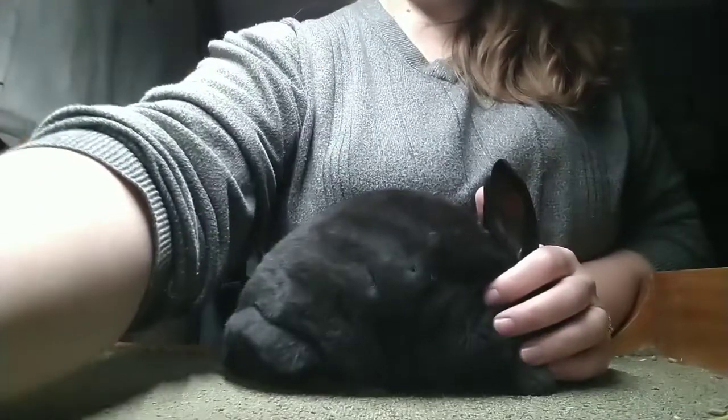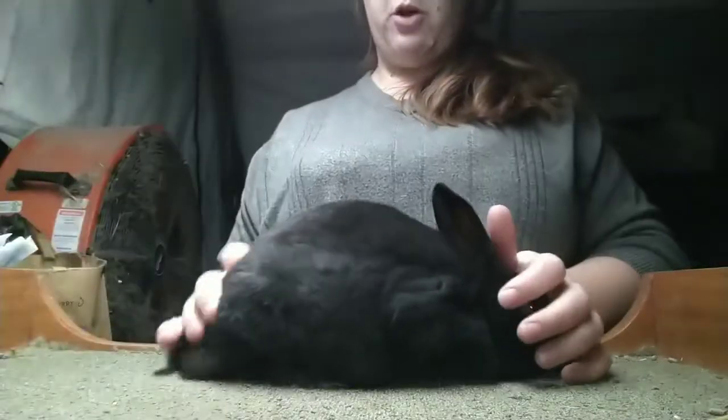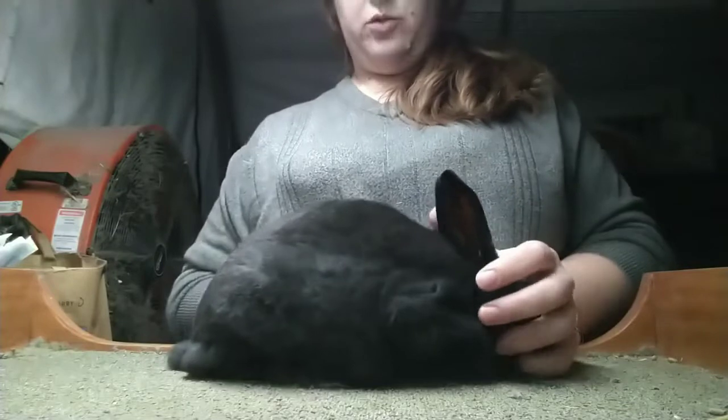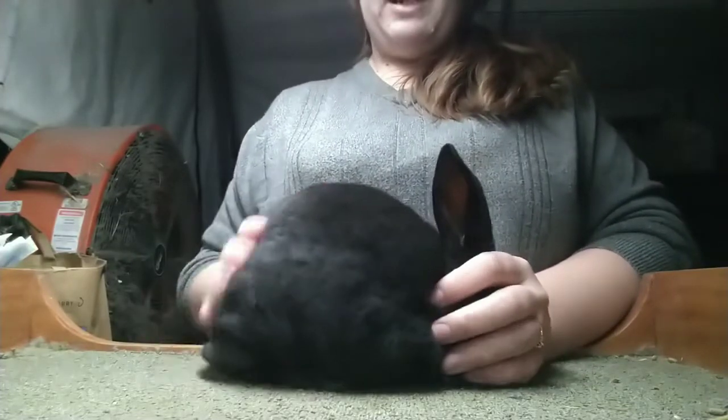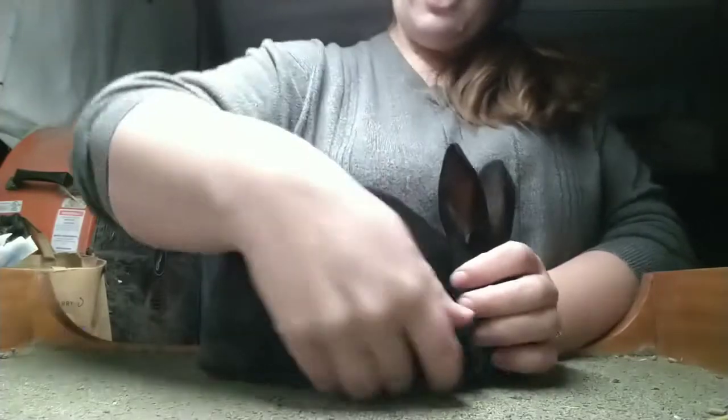This doe lacks some of that density, but she's still significantly better than the first buck. On the smaller end of this litter, she's at two pounds, 14 ounces — not our smallest, but not our biggest either. She isn't atrocious.